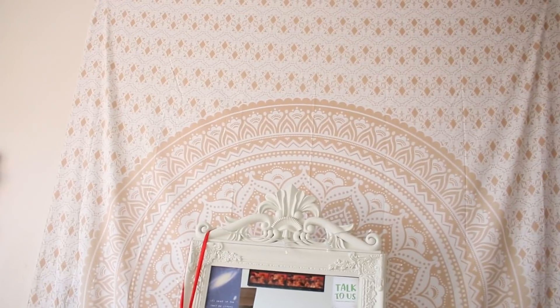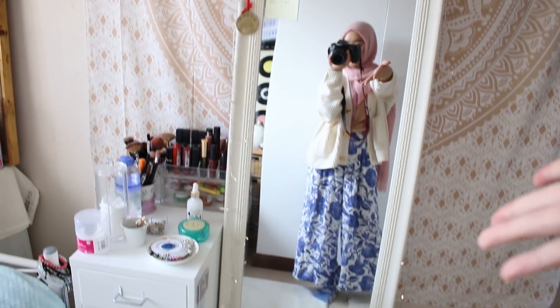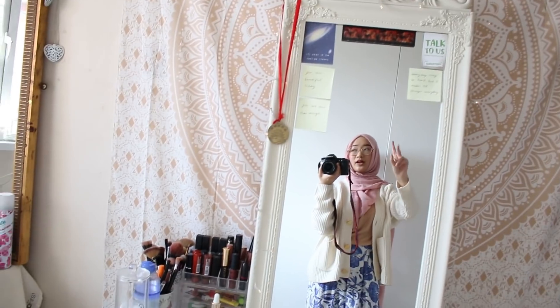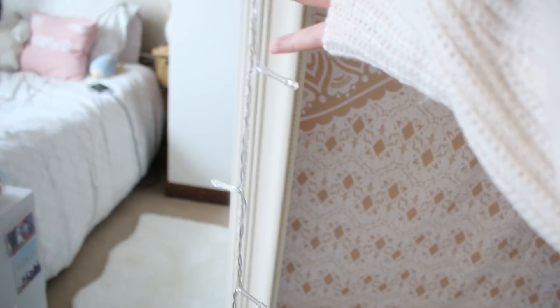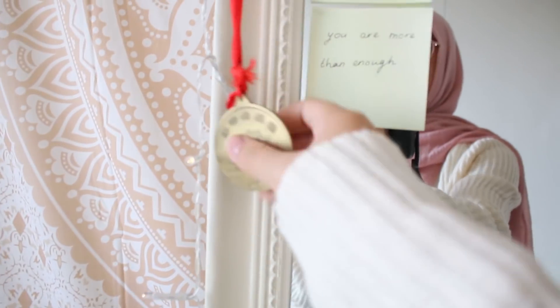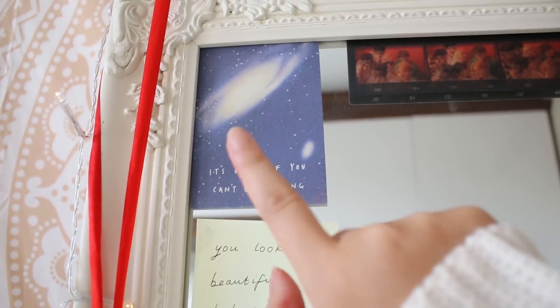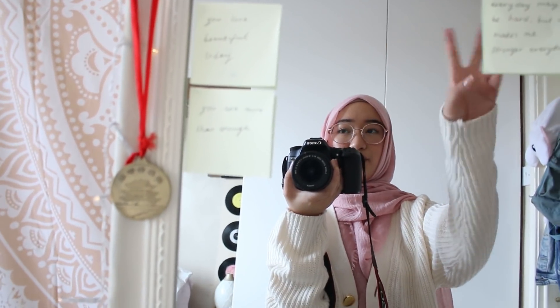On the wall there is this white and gold tapestry and then we have my full length mirror. I use this mirror to look at my outfits, OOTDs. People that come to my room always take pictures with this mirror, so I just put fairy lights all around it. This is my OOTD today. Very nice and cozy. And here we have this little Chinese medal and then this print that says it's okay if you can't be strong. These little reminders. It's good to put reminders on your mirror to kind of just remind you of things.